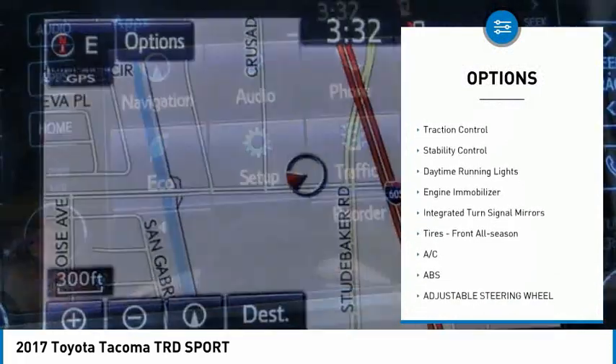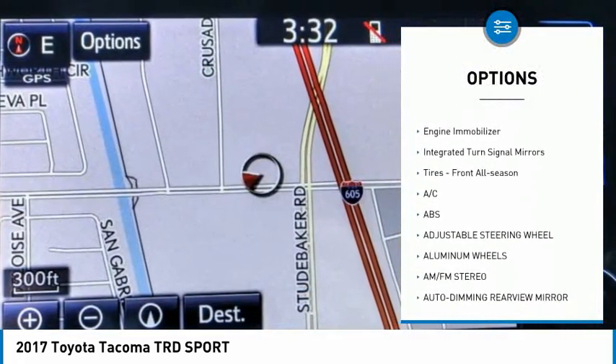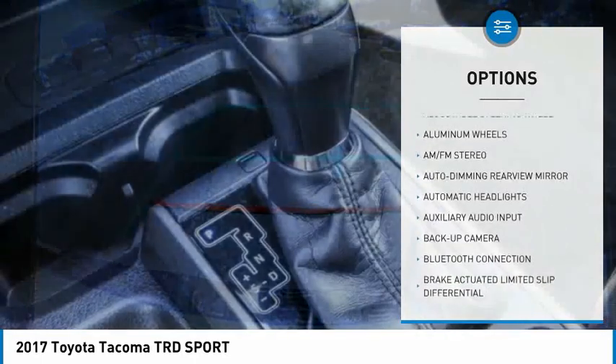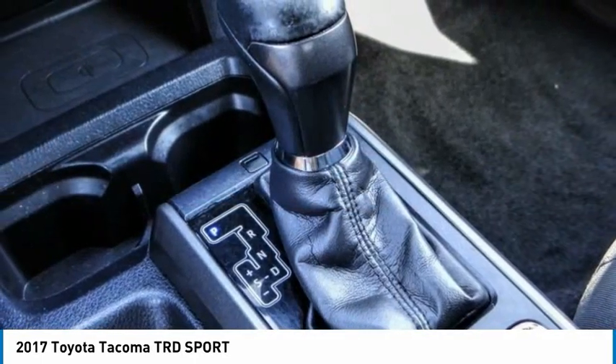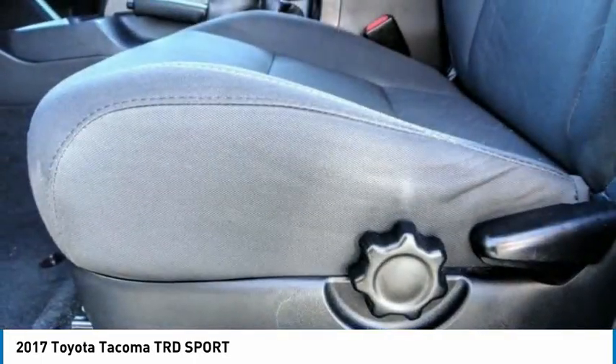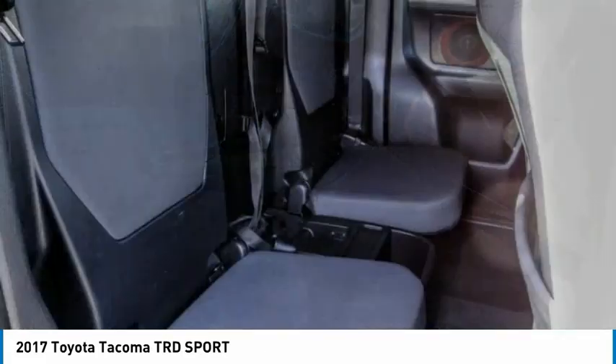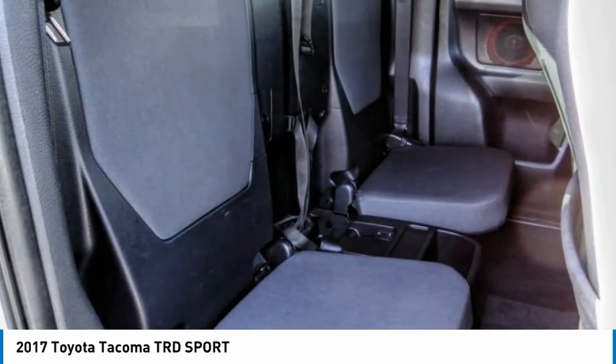Here are some of this vehicle's great options: sliding rear window, tire pressure monitor, aluminum wheels, brake assist, traction control, stability control, daytime running lights, engine immobilizer, integrated turn signal mirrors, and front all-season tires. A vehicle like this doesn't come along every day — come in and get it before someone else does.